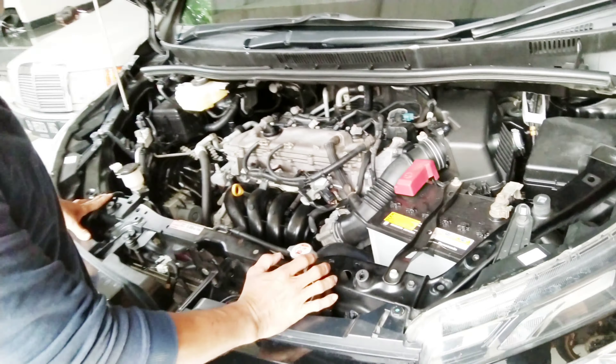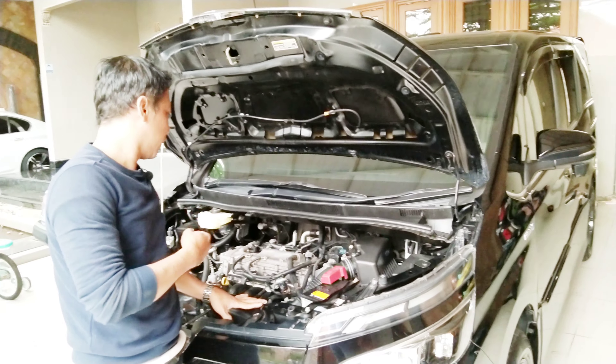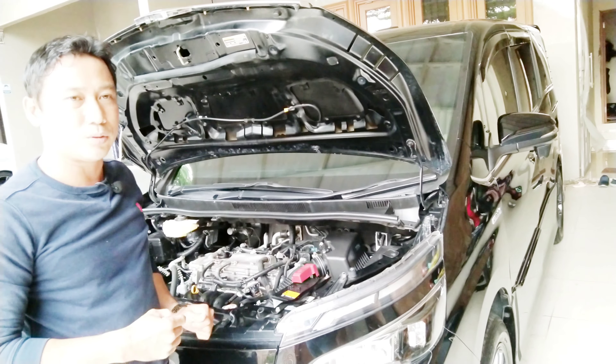Sekarang saya akan mengecek dari stik atau tongkat transmisi Matic ini.